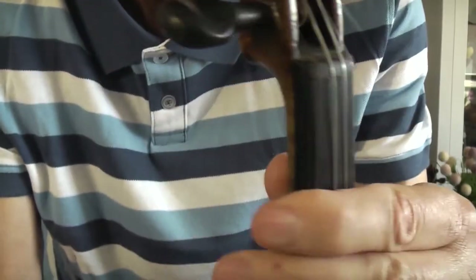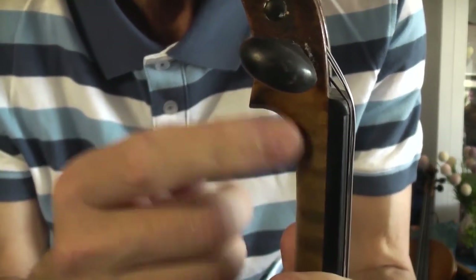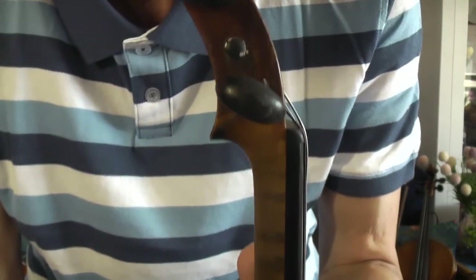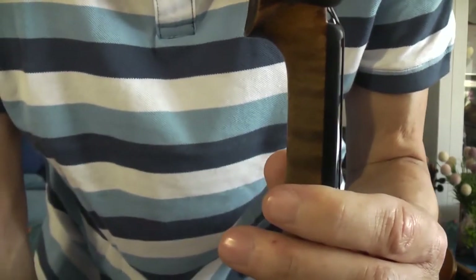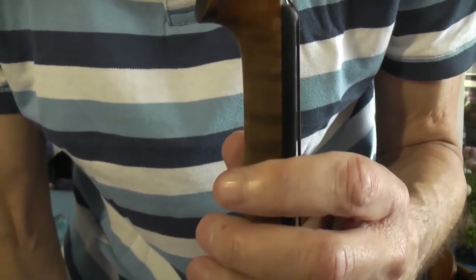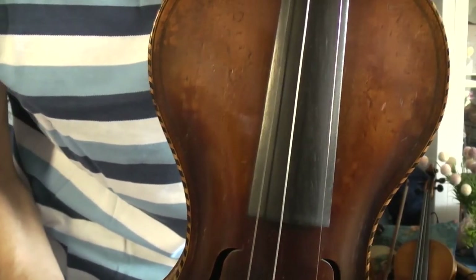That was also a violin which initially had a shorter neck. About 100 or 150 years ago they changed the neck to a longer neck, so that all string instruments would have the same size for playing. A long time ago, baroque violins initially had a shorter neck. This is again a different violin — I guess it's a gypsy violin.